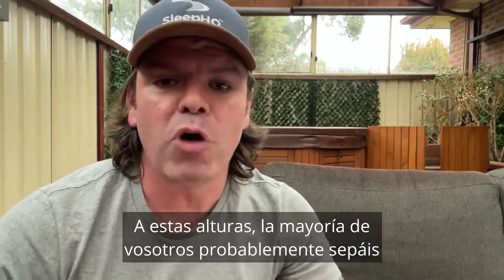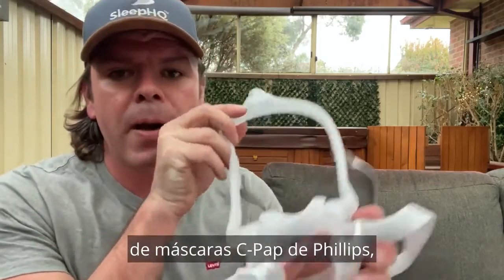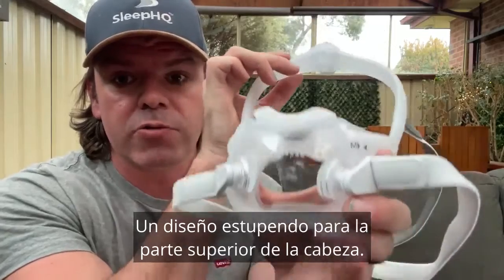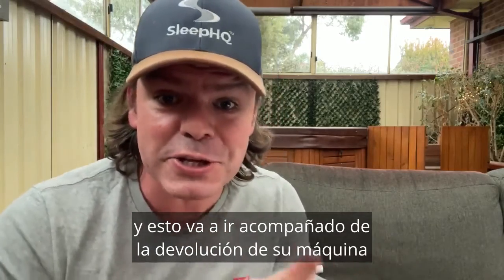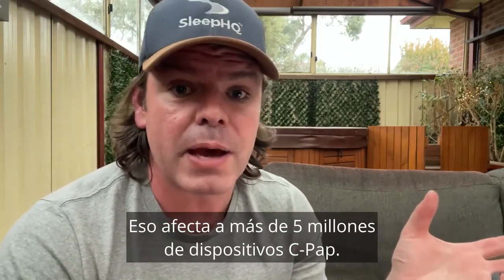By now most of you are probably aware there is an absolutely massive voluntary — important word there — voluntary CPAP mask recall from Philips regarding some of their best-selling CPAP masks, including the Dreamwear Full, a top-of-the-head design. It's all because of these little magnetic mask clips. It affects 17 million CPAP masks, and this is in addition to their CPAP machine recall first released back in June 2020 — still ongoing — which affects over five million CPAP devices.